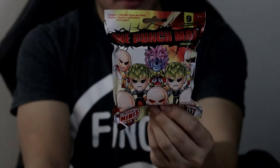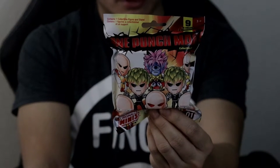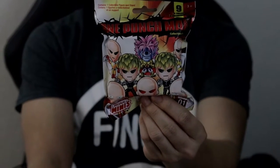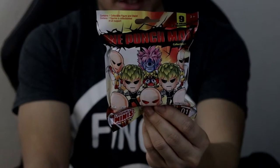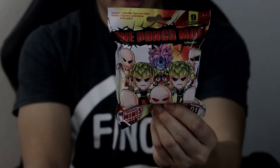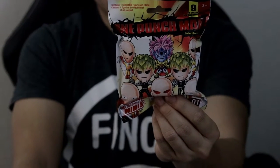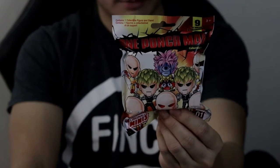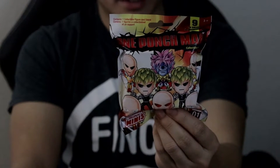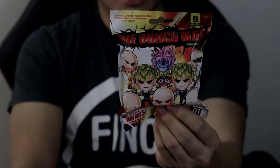On Amazon there are three blind bags for $14.99, and on eBay they're $5.99 per blind bag — but you can probably make an offer for $1 less. I'll put the links in the description below, so make sure to check it out. If you like what's inside or if you're a fan of One Punch Man, I strongly suggest you grab some.